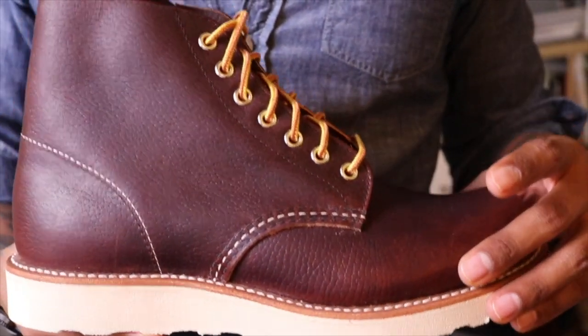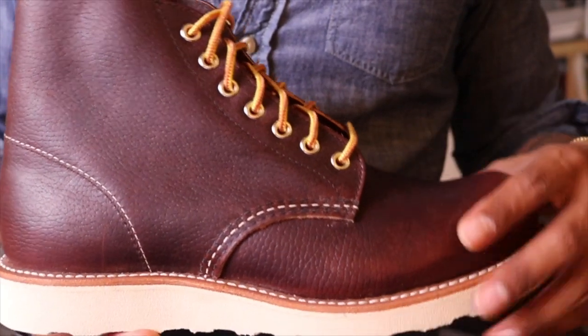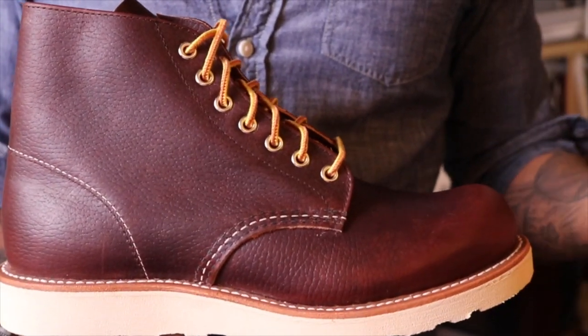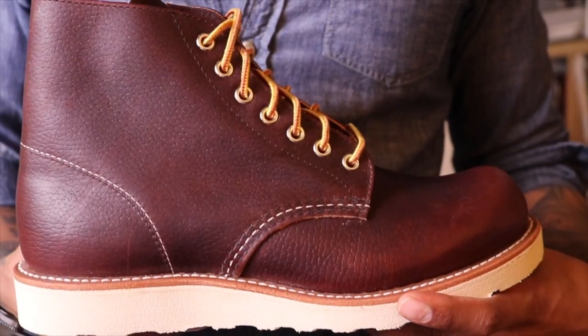This Classic Round was originally developed for farmers in 1919, and so this is one of the oldest Red Wing boots, which are now going away and becoming the Rovers. So the answer to the round toe is the Rover.